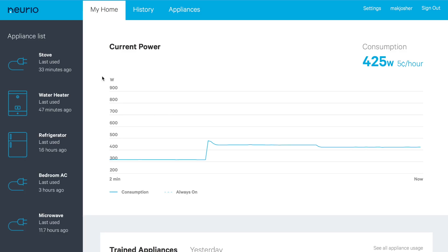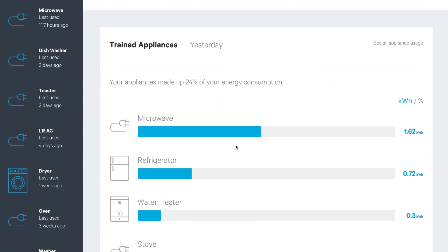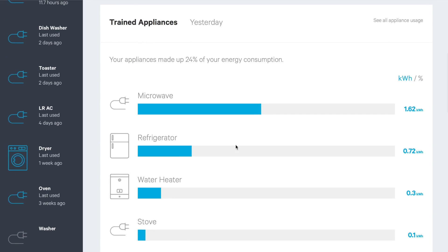We are somewhat limited to the mobile display, which is a little problematic — they do need a better way of displaying this information. If you go into the computer and log into Norio, you can see your current power usage. Scrolling down you'll see trained appliances — things like the microwave, refrigerator, water heater, stove, and always-on — for yesterday. I do believe there's an issue here: the microwave should not be the largest energy-consuming device.